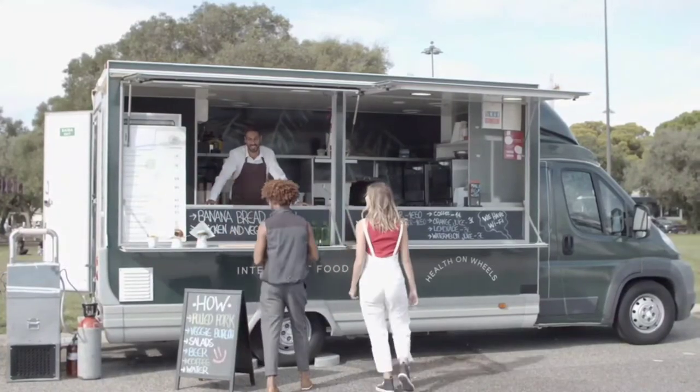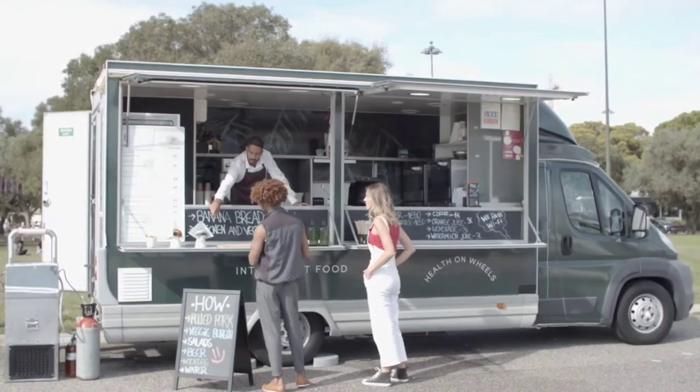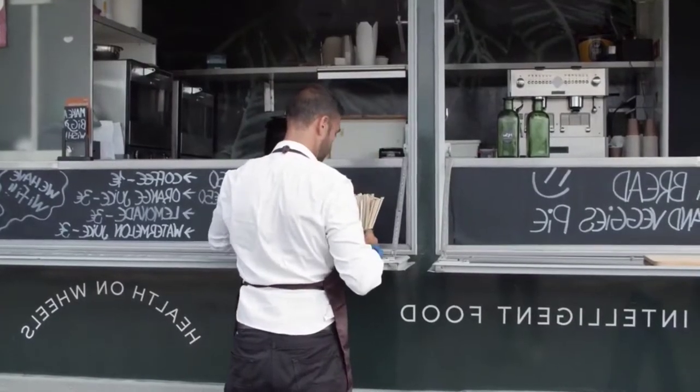How much does it cost to get a food truck painted, and how much does a complete truck wrap cost? In this video, we're going to dive into a handful of how-to's and figure out what is best for your food truck wrap on Food Truck Freaks.